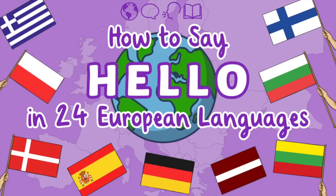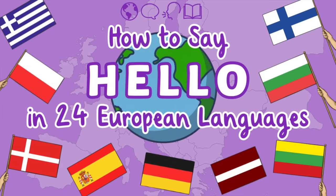Do you know how to say hello in different languages? Let's find out!